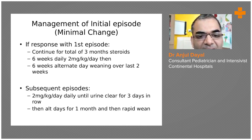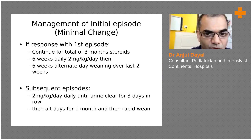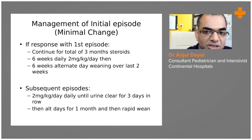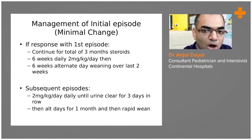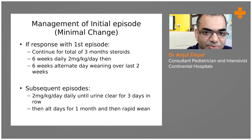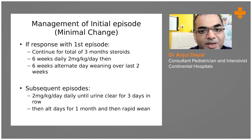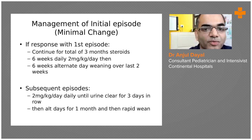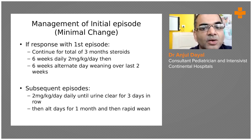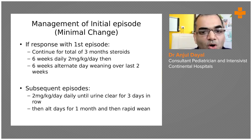For minimal change disease, the initial management is to start steroids, but the caution is that we should rule out infection before starting steroids. If there is an associated sepsis or infection, this can flare up — especially tuberculosis. So always actively look for infection and rule it out before starting steroids.